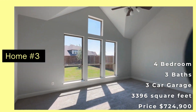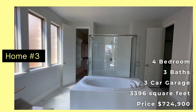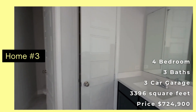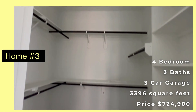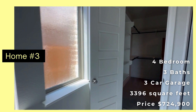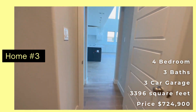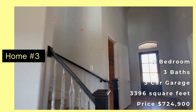Beautiful windows in this primary bedroom. Then we go into the primary bath — I've got bath, shower, vanity, vanity, vanity, a linen closet, and a toilet. Closet number one in here, and then master closet number two, and then it goes into the laundry room and back out. I love how this round staircase is — it's so pretty.